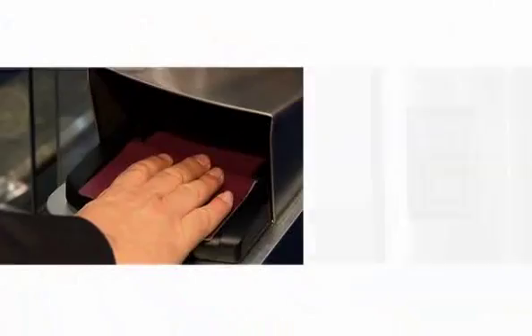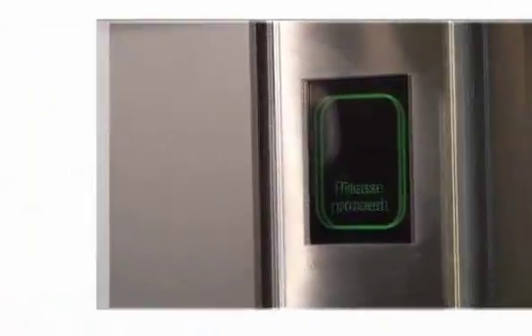We put together a Kaba Gallenschatz gate with our C2 face recognition technology to enable an automatic immigration gate.